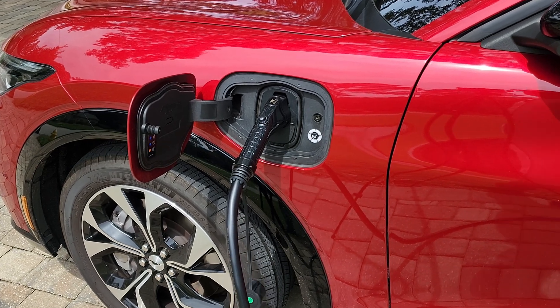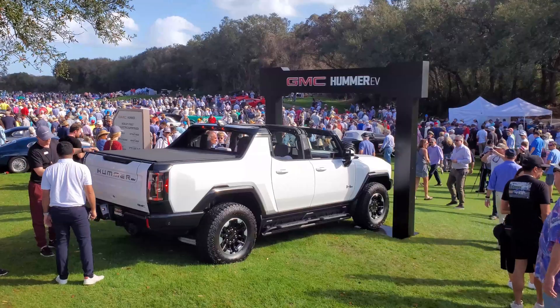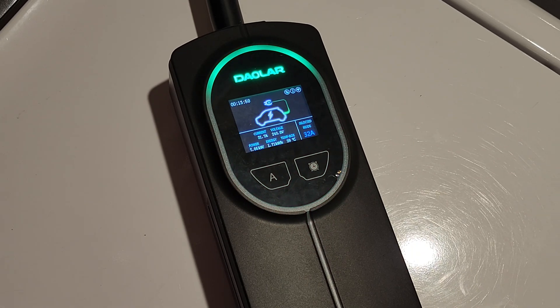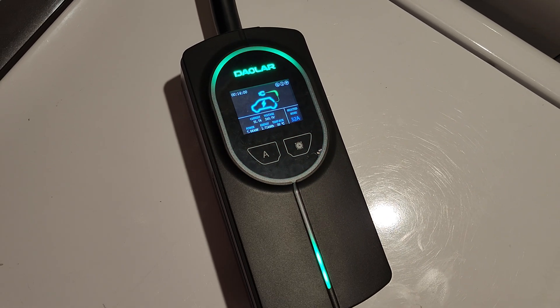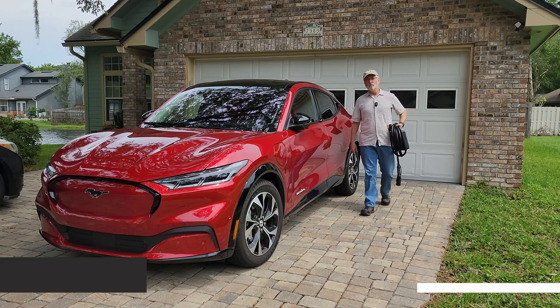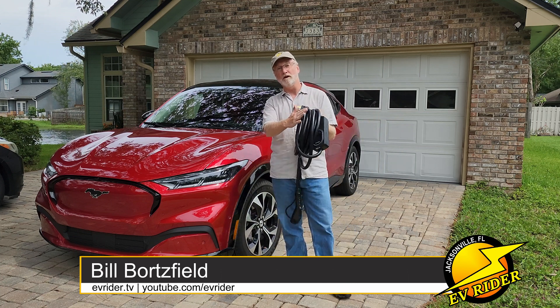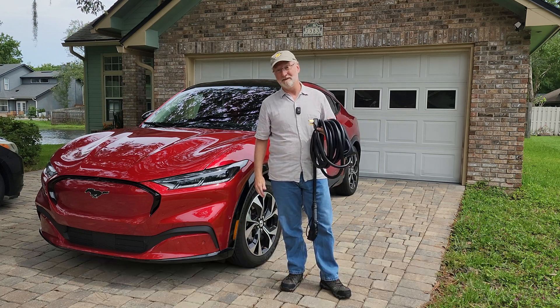EV charging times have been improving, with many new EVs accepting 60 amps of current or more from home AC level 2 charging stations. Until recently that meant shelling out $500 or more to get that much power, but those prices are coming down.